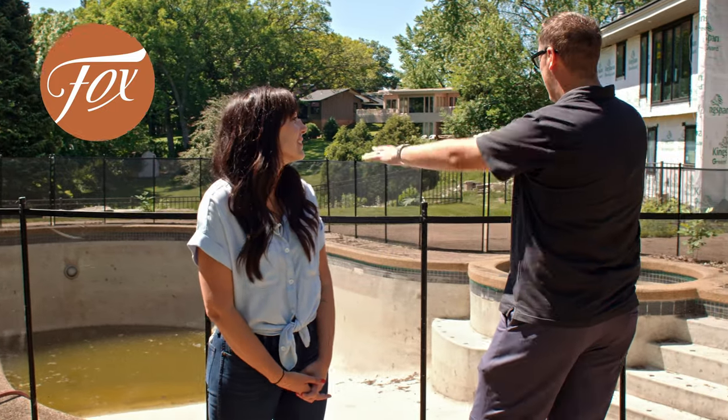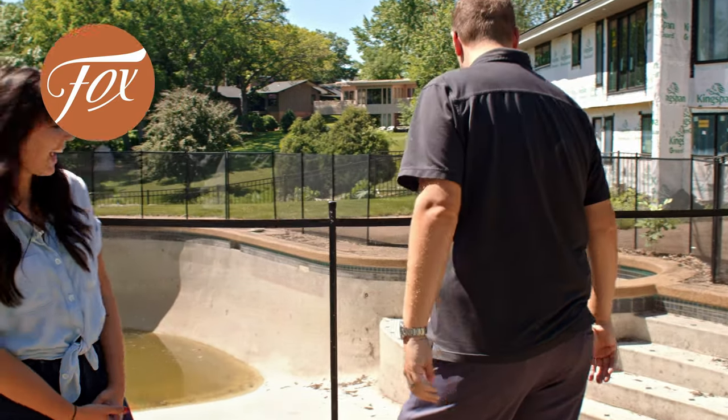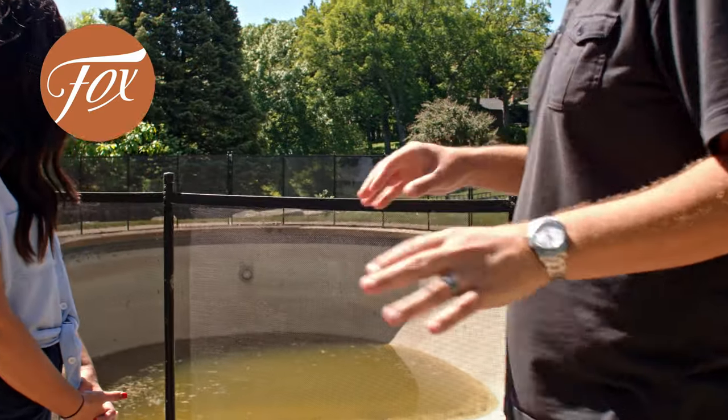We've got our own little wetland swamp thing going here, and in a few weeks this thing is going to be gorgeous.